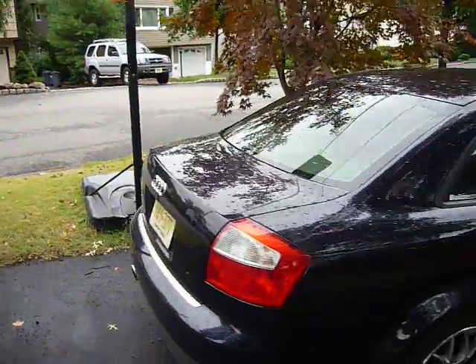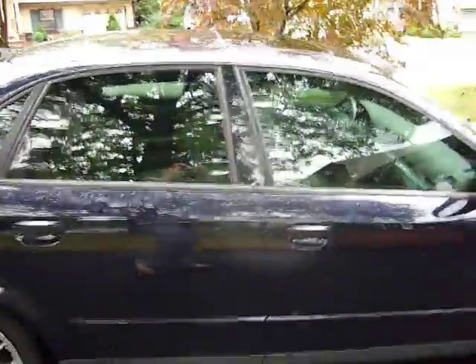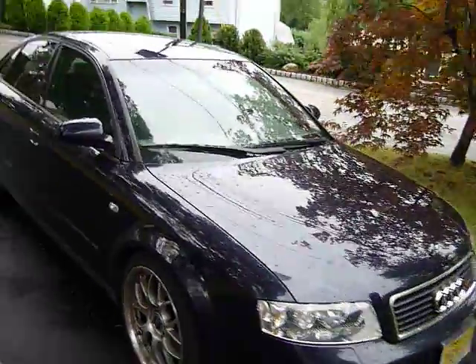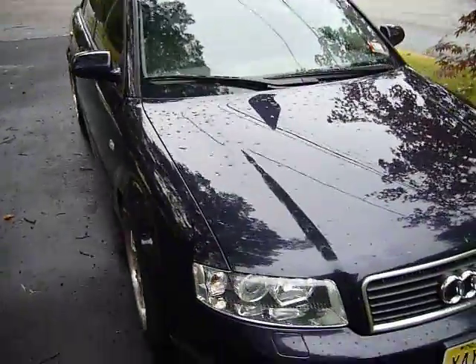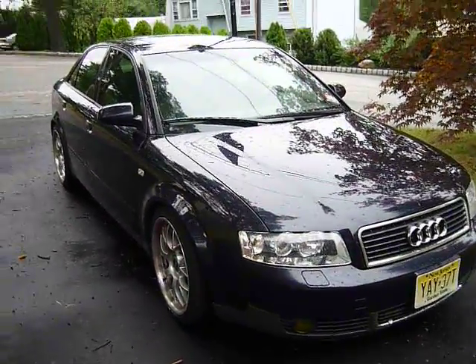As you guys can see, this is my very clean 2002 Audi A4 1.8 Turbo Quattro. It's got the infamous Audi all-wheel drive and it's very good in snow. It's a very clean car — originally from Maine, and the owner took very good care of it.